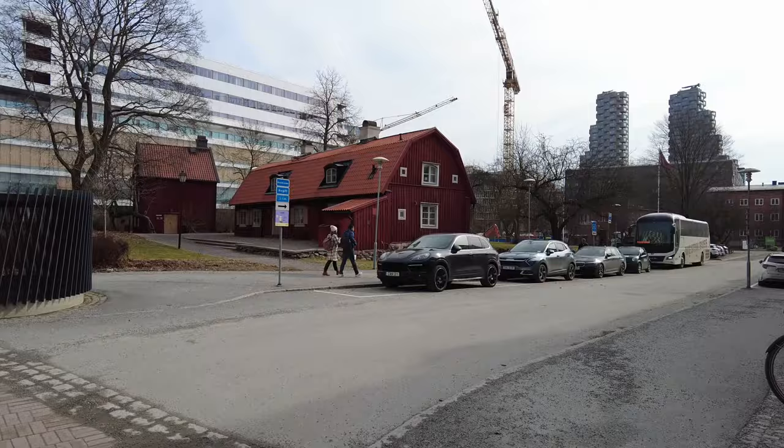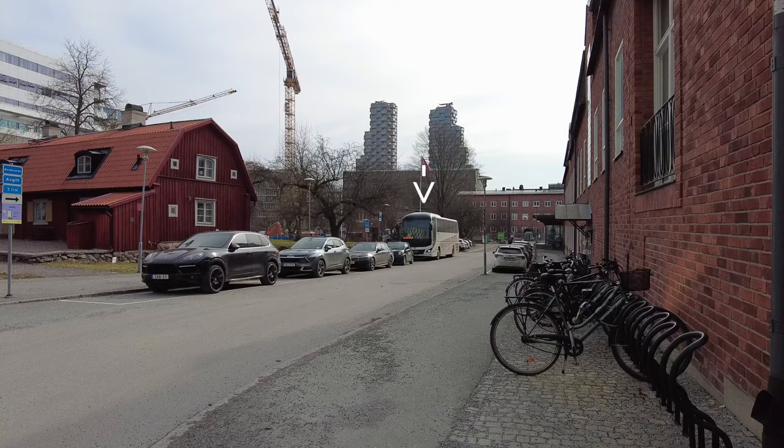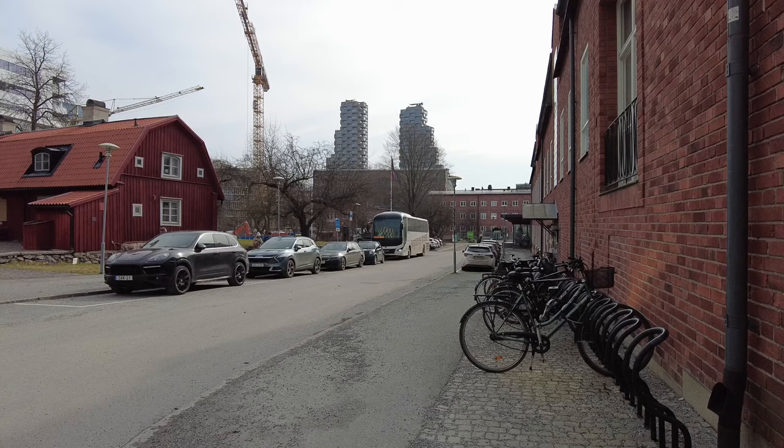There you can see the bus — they're called the Pendelbussen — that takes students and staff from Solna campus to the other campus. The bus takes around 20 to 30 minutes from one campus to the other and it's definitely a faster way to commute between the campuses.